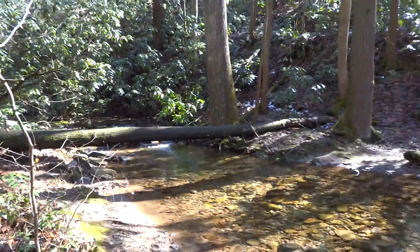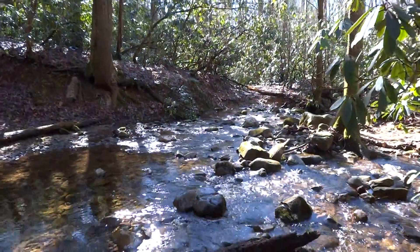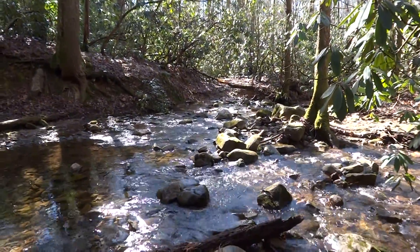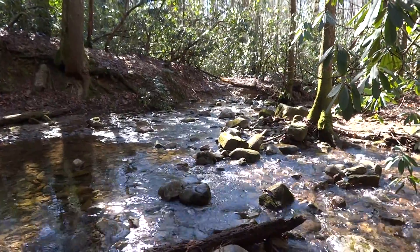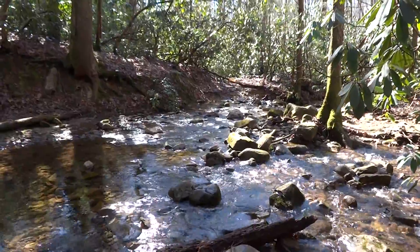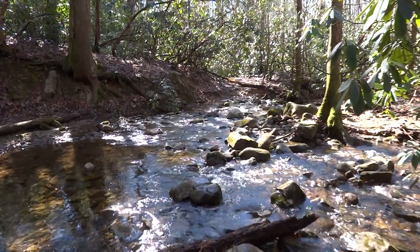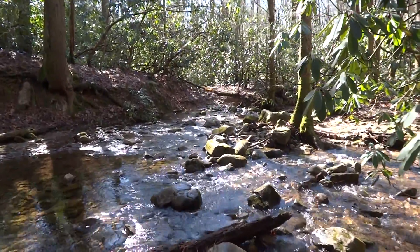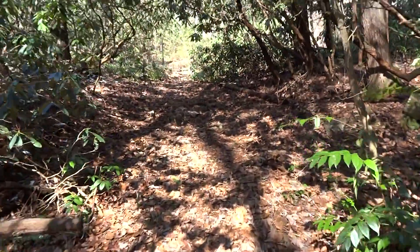We're hoping to open this section that we've been working on, which will avoid this whole wet area. Of course, any hiker that's hiked up in Maine knows this is par for the course up there — there are numerous streams you have to cross and there's no getting around your feet getting wet. But we're trying to avoid it down here, and we've got a good relocation that'll do that.